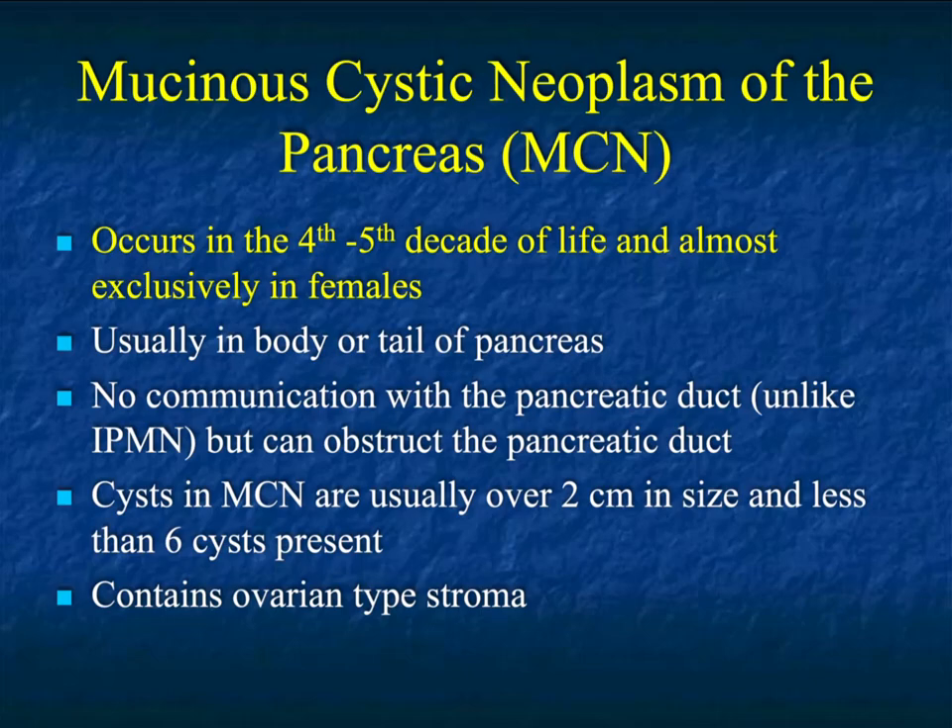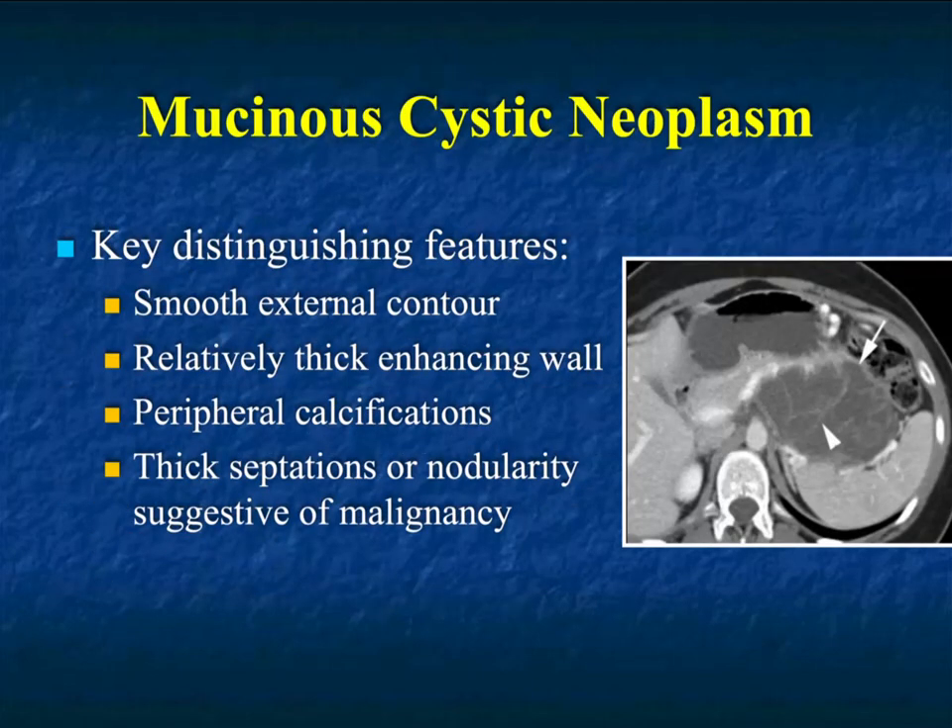Typically these occur in the fourth to fifth decade of life, almost exclusively in females. They're usually in the body and tail of the pancreas, but not always. Serous cystadenomas are usually in the tail of the pancreas, but not always. There's no communication with the pancreatic duct, unlike IPMN, but these lesions can obstruct the pancreatic duct. MCNs are usually over 2 cm in size, with less than 6 cysts present, and they contain ovarian-type stroma.